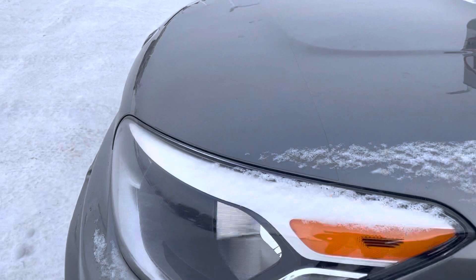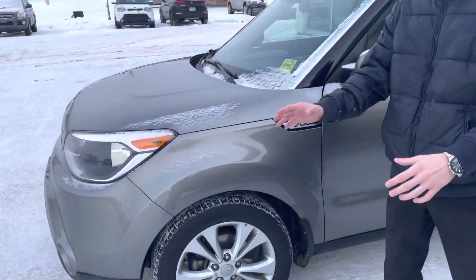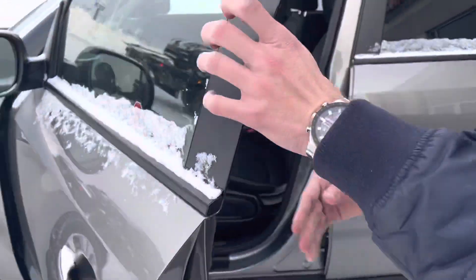You also have the signal repeaters as well. If you take a closer look at the hood, you have your 3M package on your bumper and hood, protected all around from rocks and everything from your highway driving.